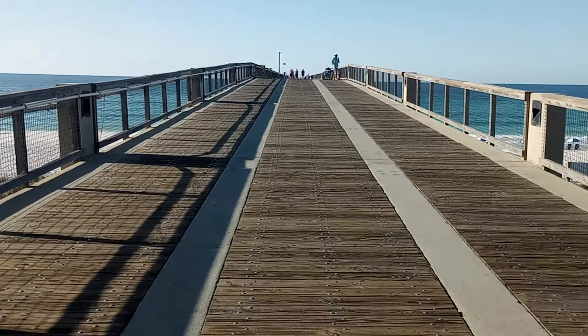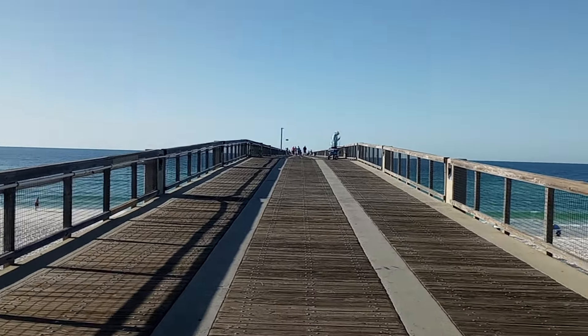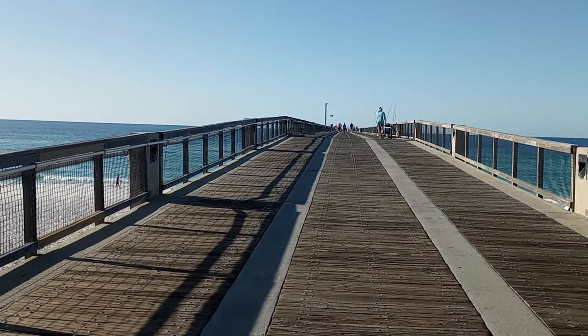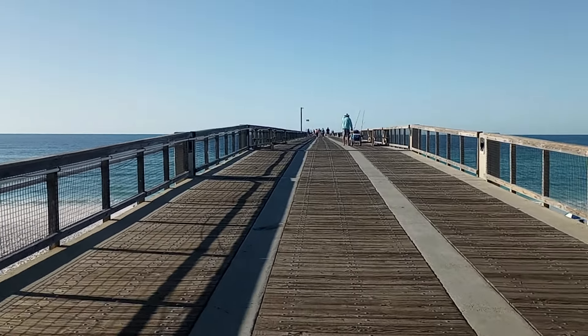I've seen a lot of YouTube videos on this pier and I couldn't resist the opportunity to take you guys on this adventure. Fortunately, it's not real windy today — it's a perfect day out here. It's early in the morning, almost 8 o'clock.